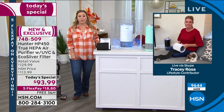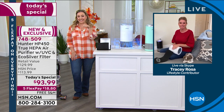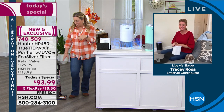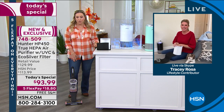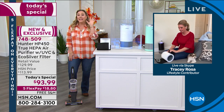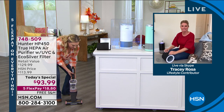Thank you Tracy — amazing presentation on the today's special. We're going to see Tracy in the next hour with an exclusive Shark Vacuum special. The item number for the today's special is 748-509. Keep shopping for the today's special.